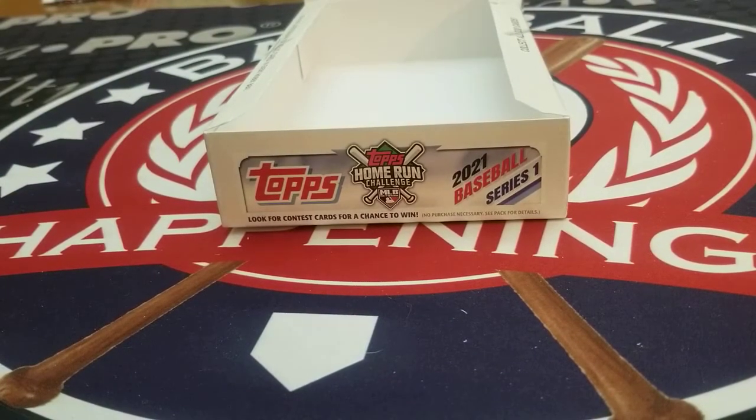Thanks for joining us here at ExamineBaseball. We'd love if you subscribed. Until next time, keep swinging for the fences. Bye-bye.